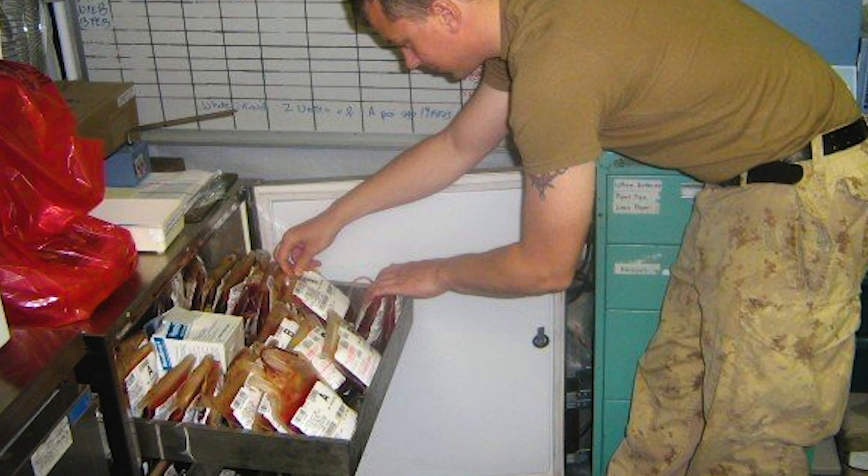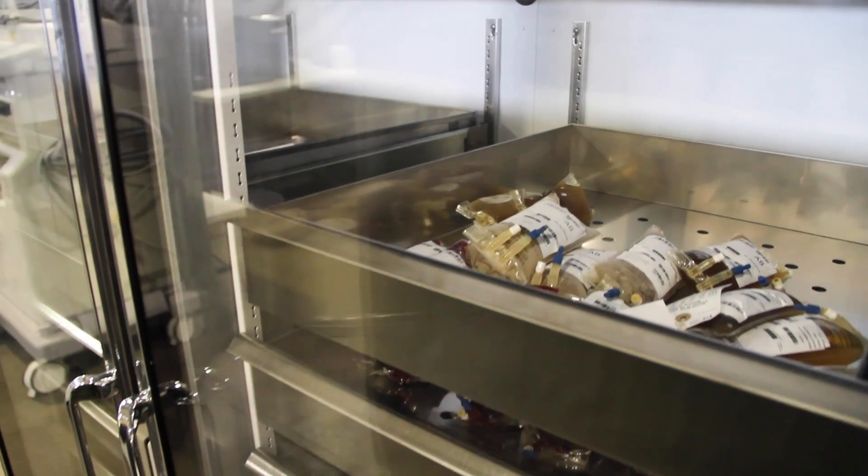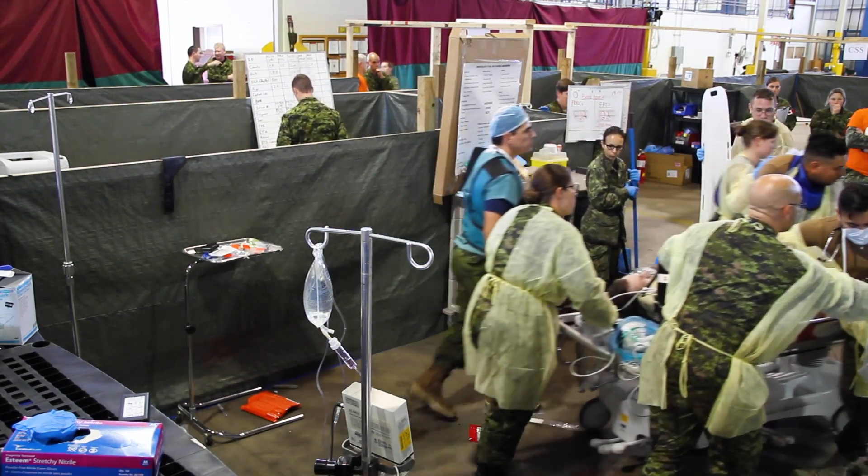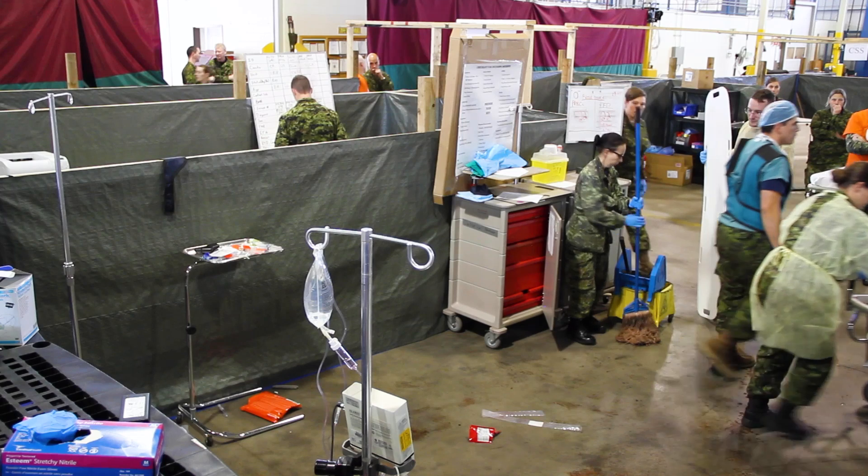We would routinely take blood from walk-in members to the point of providing trauma packs and running a walk-in blood bank. Logistically, our mandate is damage control resuscitation and damage control surgery, meaning we physiologically have to repair someone so they can be medically evacuated to a higher echelon of care.